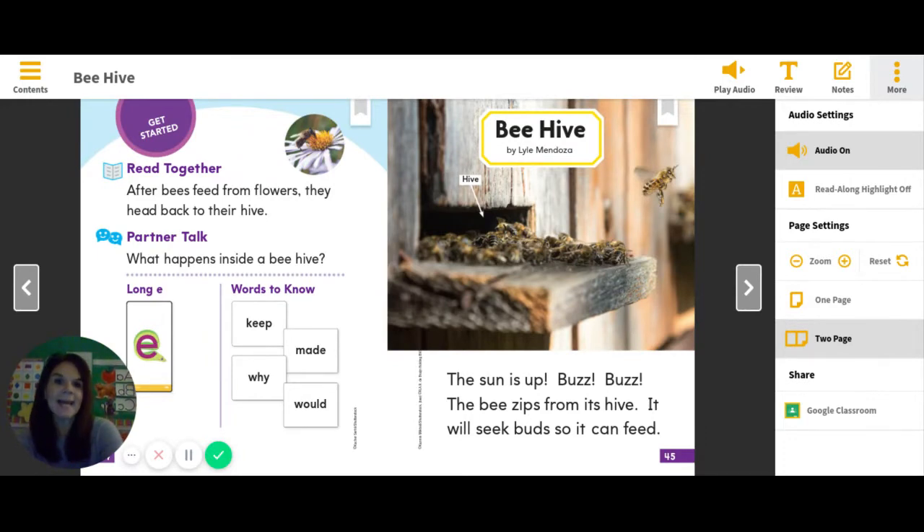Today, as we read Beehive, we're going to be trying to answer our Read to Find Out question: What Happens Inside a Beehive?